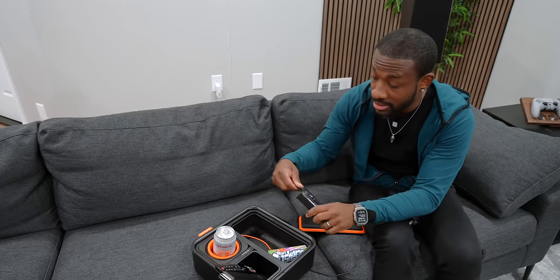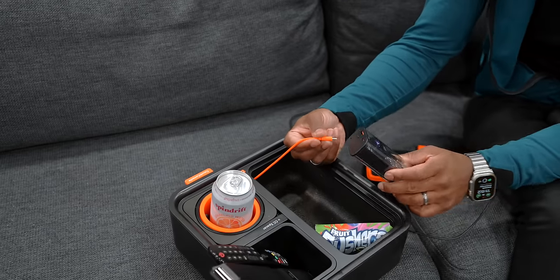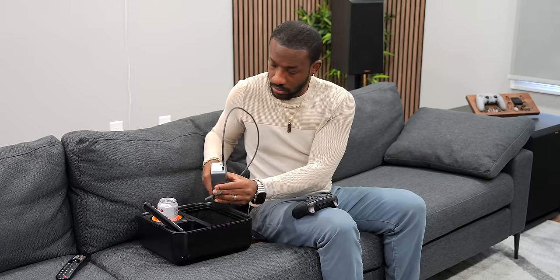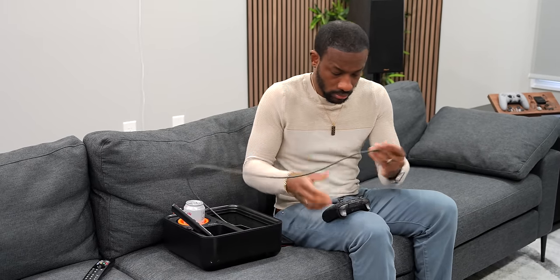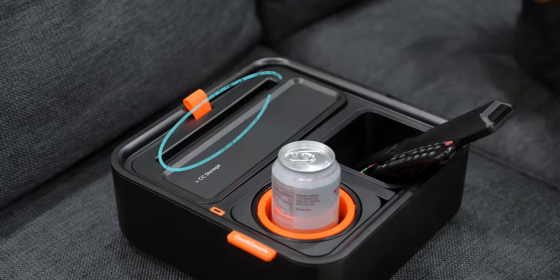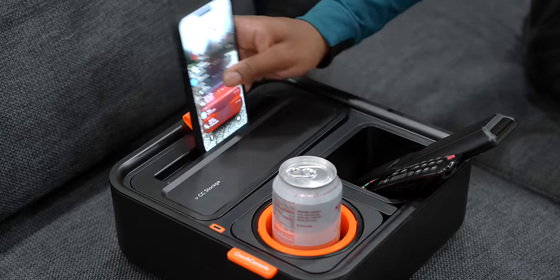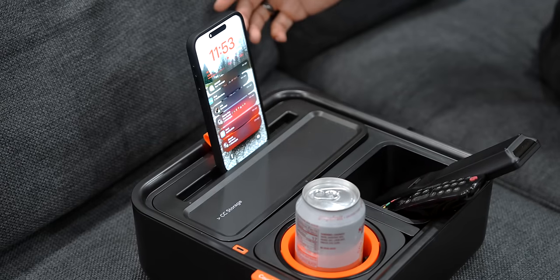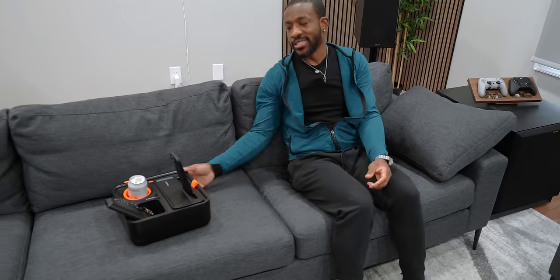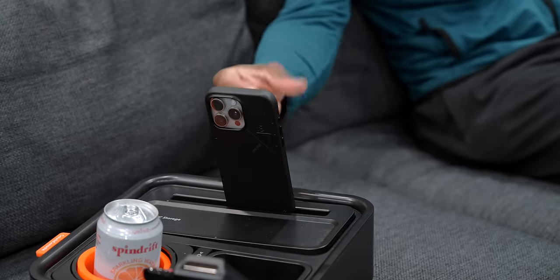This whole thing comes with a built-in USB-C port so you can plug into your portable charger. If you're not using the armrest, it has this little crease where you can prop your phone. So let's say you're gaming and you're on FaceTime — it's cool to just have that option right next to you while you're chilling on the couch.